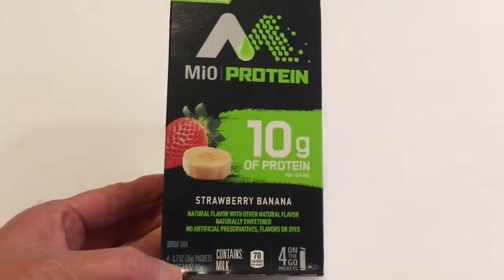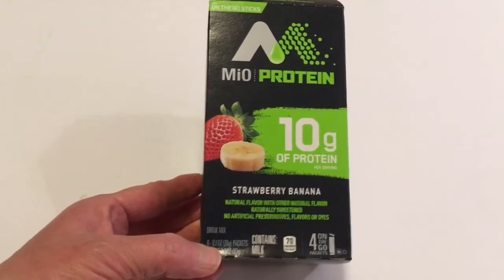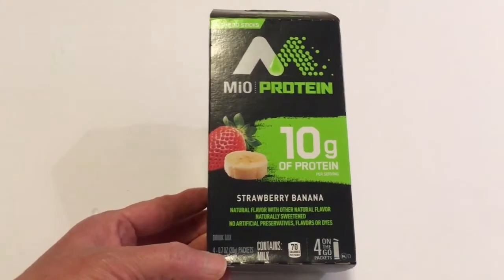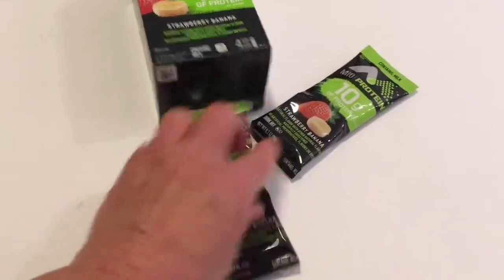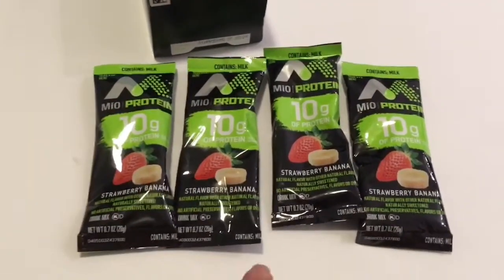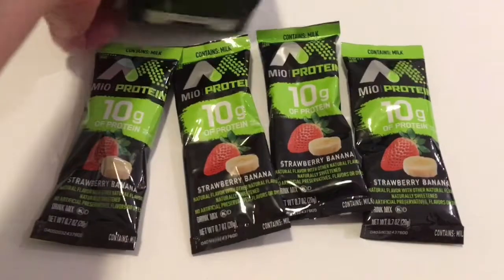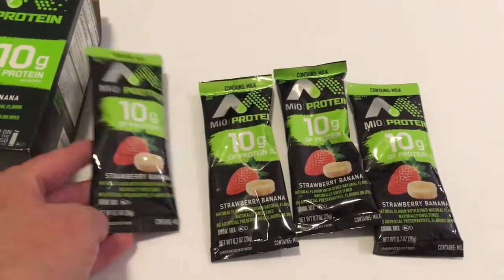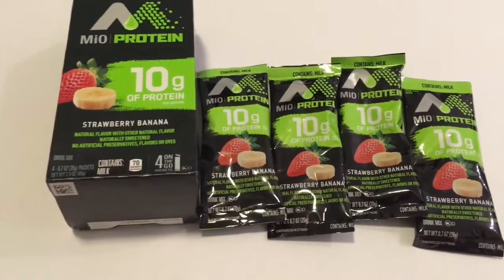I found the Milo Protein — 10 grams of protein in the strawberry and banana. There are just four packets in each one and you put them in your water. Will drinks a lot of water and he takes them to work in little packets. Yesterday at our local grocery store, Bylo, they had these on sale two for six dollars, so this is a steal of a deal at Dollar Tree. This was the only one left — everybody had gotten them before I got there, but I was happy to get one and give it a try.